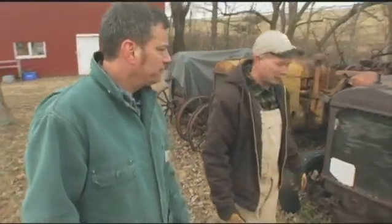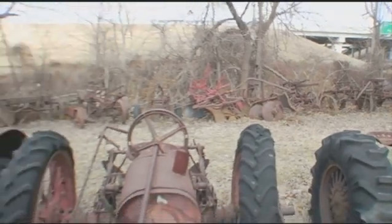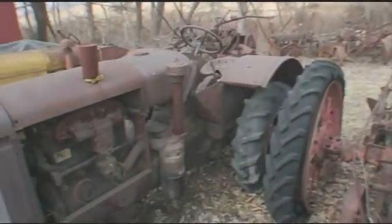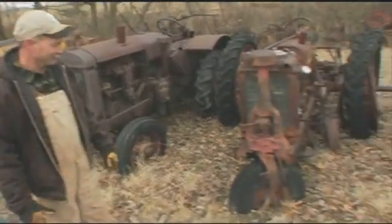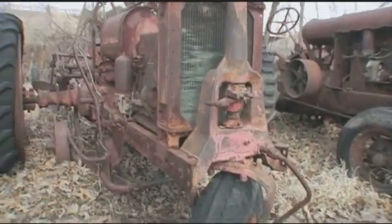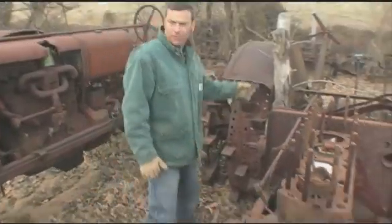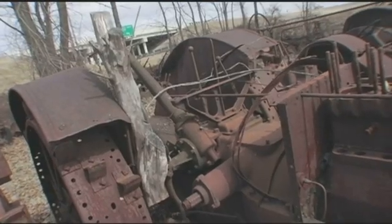There's a real nice W30 here. These are all McCormicks. He's got stuff behind stuff behind stuff. And look at this one — it's got a single wheel in the front. On the F12s and 14s, they did that throughout the whole production. Is this the original handbrake? Yeah — you had to stop it from rolling somehow.